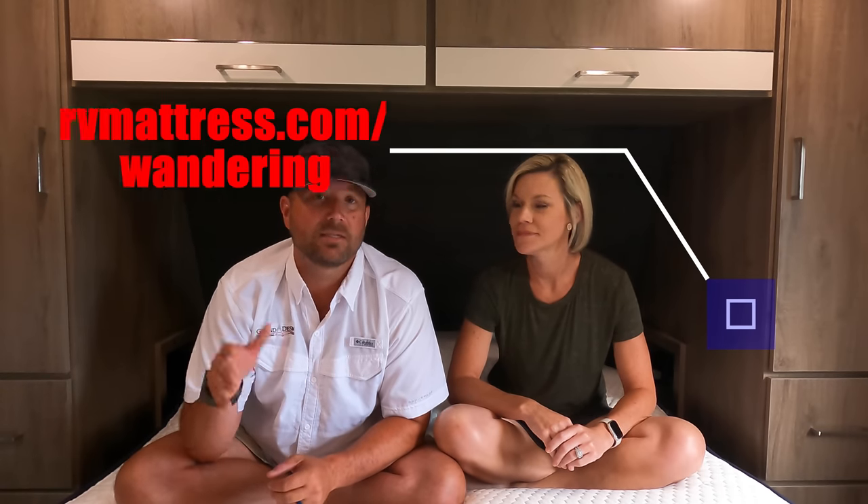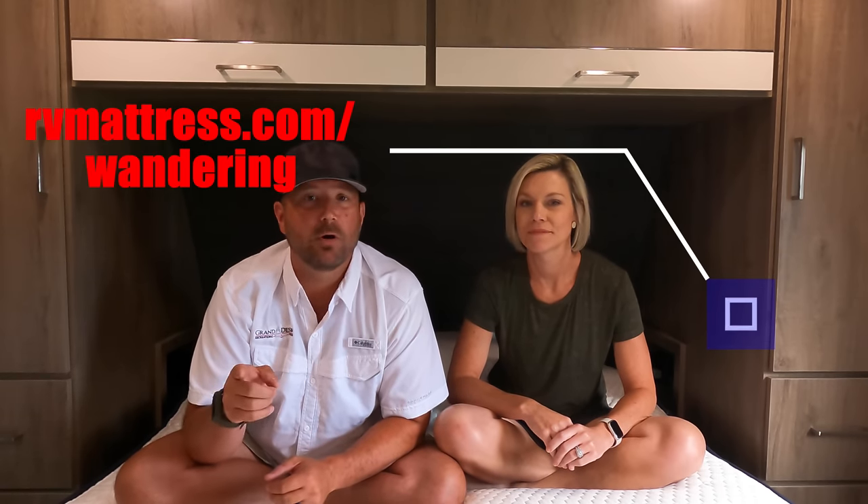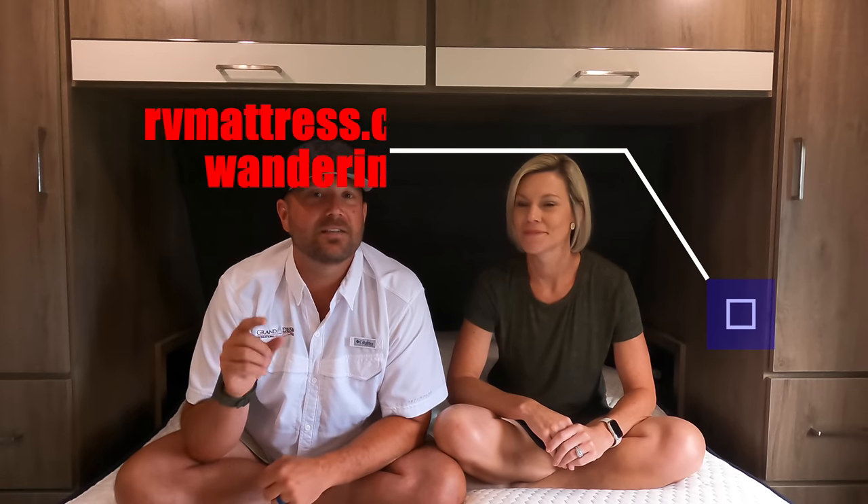I love our RV mattress by Brooklyn Bedding and I think you would too. If you're looking for a new RV mattress, check out RVMattress.com. Click the link below or go to RVMattress.com/wondering and type in the promo code WONDERING to save 20% on your mattress. Now let's get back to today's video.